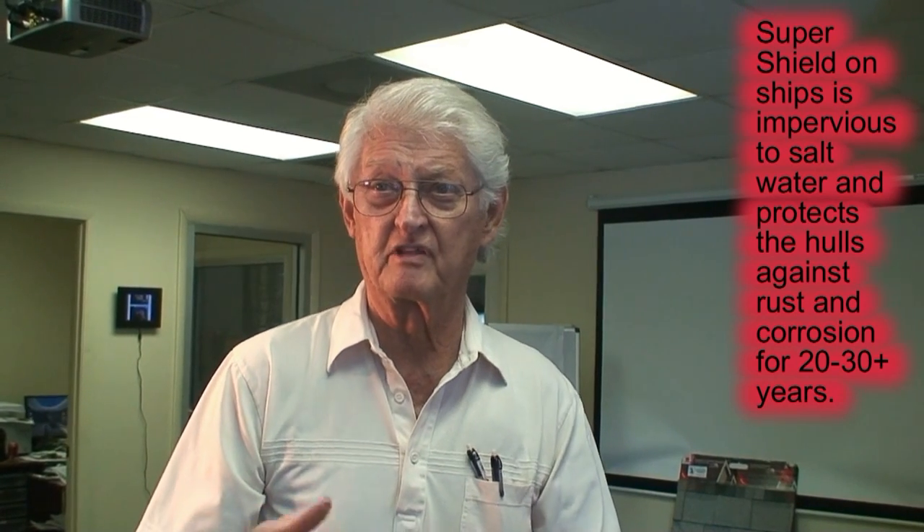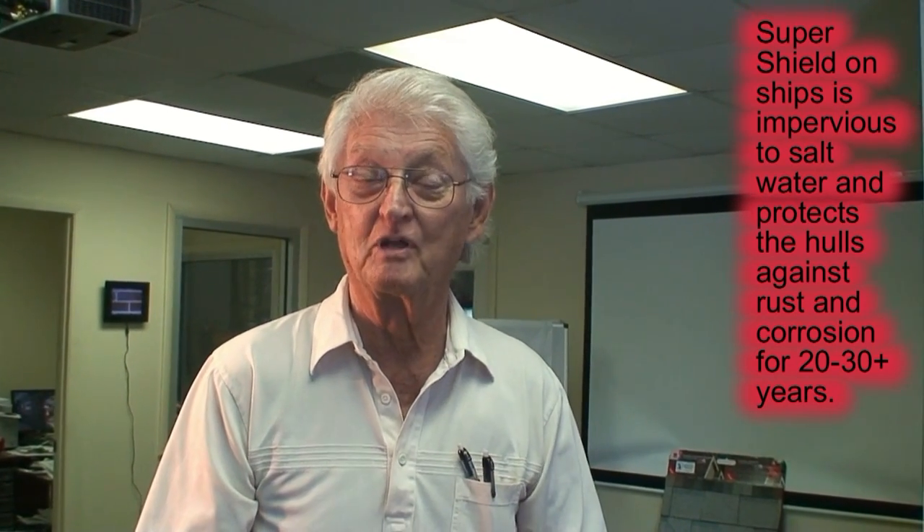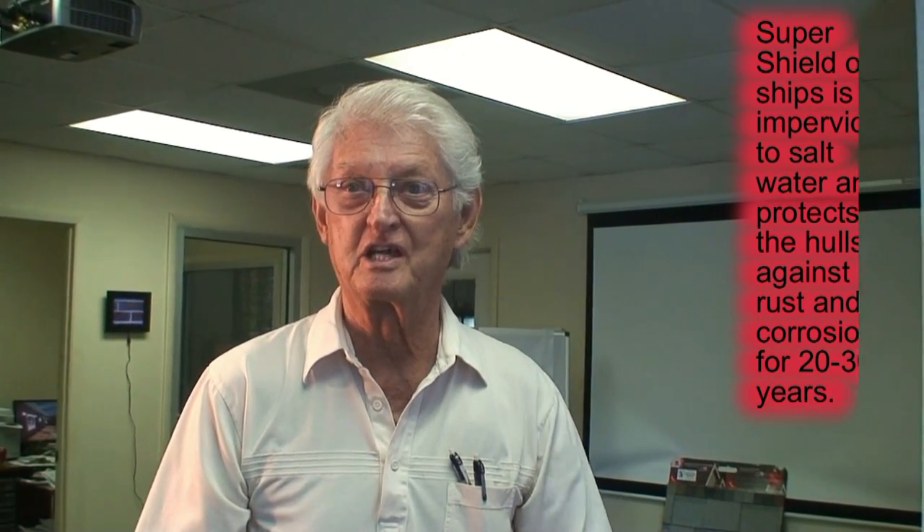They won't put us on the brass because they want to give the Navy something to do. And on the ships they wouldn't put anything on to protect the teak, because they want them out there cleaning the teak — got to keep them busy at sea.